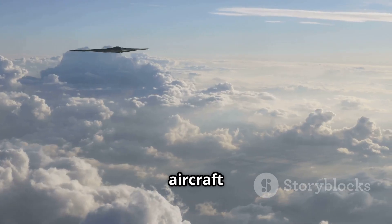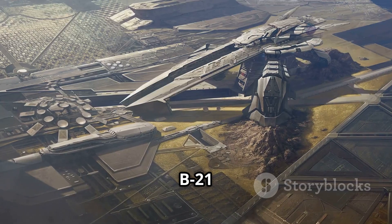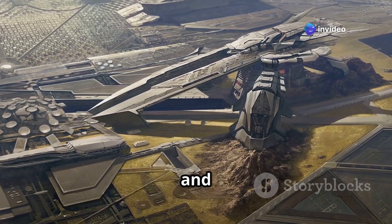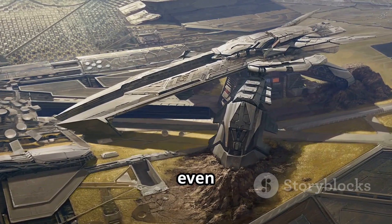Both aircraft fly at high subsonic speeds and at altitudes up to 50,000 feet. But the B-21 has been optimized for global strike missions with better endurance, more fuel efficiency, and potentially even unmanned capabilities in the future. Yes, it might even fly without a pilot.